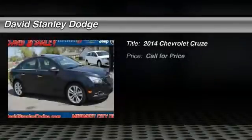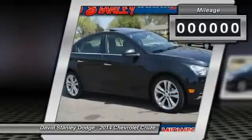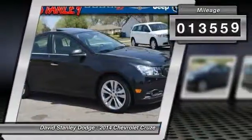The 2014 Chevy Cruze. The Cruze blueprint calls for more than you'd expect. This vehicle has less than 15,000 miles.